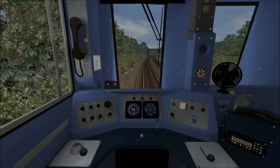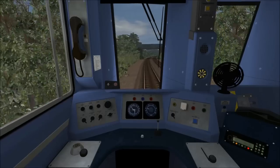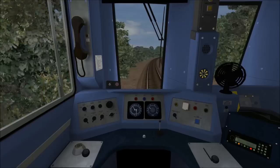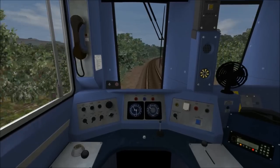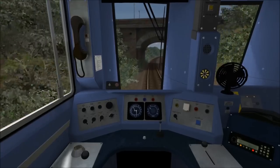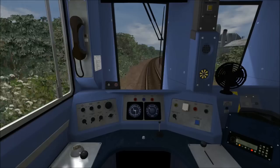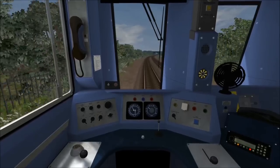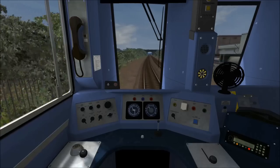Departing Newton Aycliffe, the starting speed limit is still 30 miles per hour, and we've got around one and a third miles to go to the next stop, which is Heighington. Once again, as we reach 30 mph I'm going to idle the power and allow the train to coast until the speed limit goes back up to 45. As you can see, the speed limit is now going back up to 45 miles per hour, so I'm going back into full power.